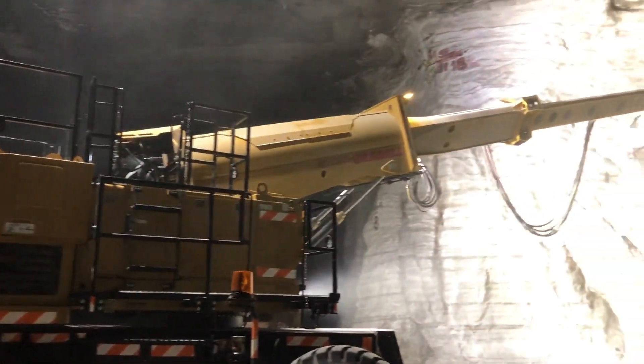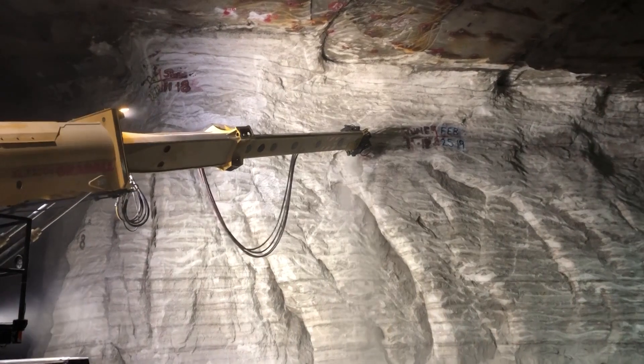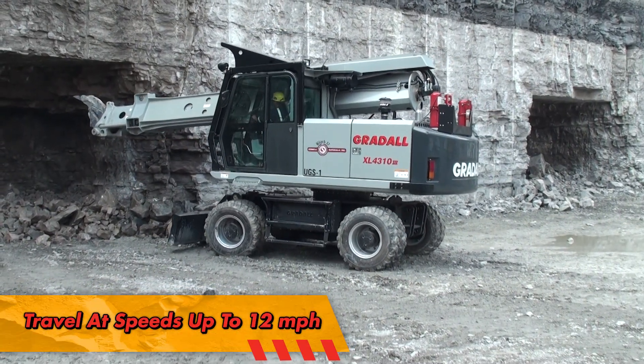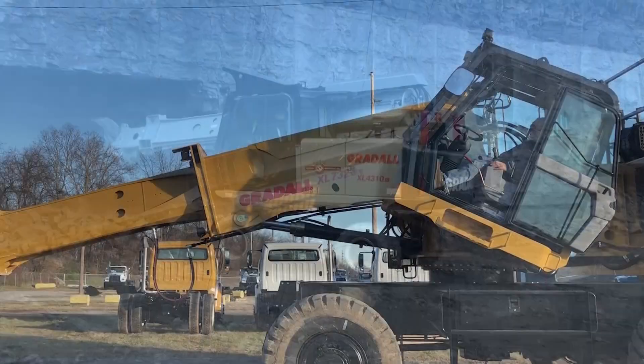Series 5 Greatall machines are powered by a Volvo Penta engine that meets the highest global standards. 4x4 wheeled models can travel up to 12 miles per hour. Crawler models can travel up to 3.4 miles per hour.